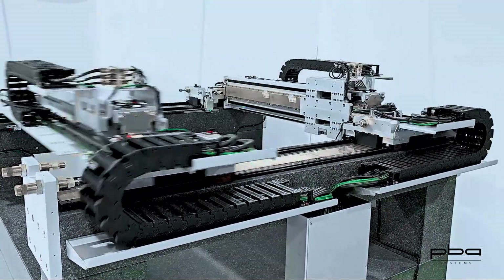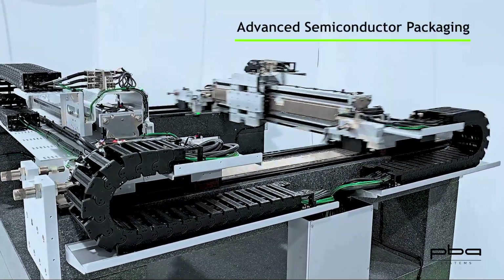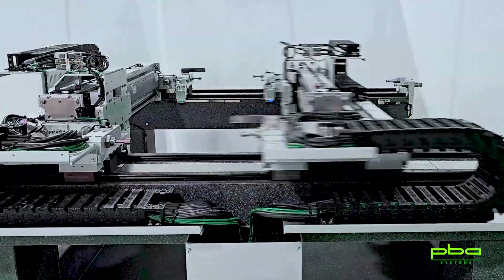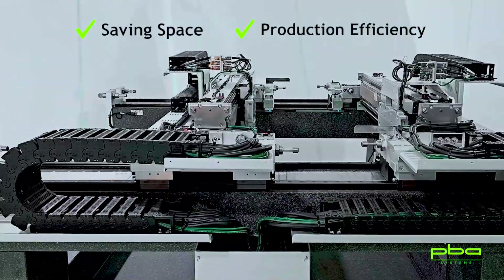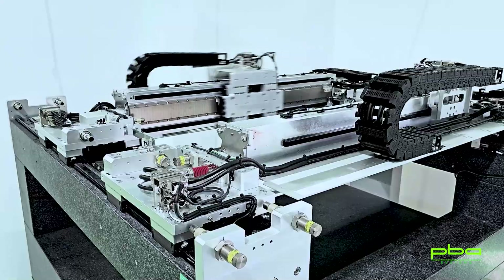PBA Nano Precision XY Dual Gantry is specifically designed for advanced semiconductor packaging. It features a unique dual gantry structure that easily handles complex production processes and motion requirements, effectively saving space and increasing production efficiency. The flexible connection design balances rigidity and flexibility, providing a solid foundation for high-precision motion.